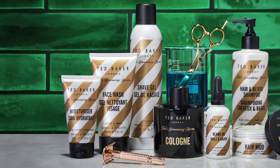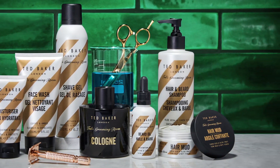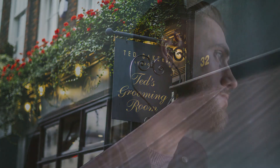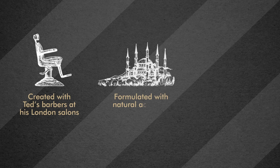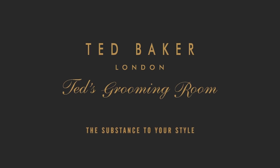Ted's Grooming Room products have been created with barbers to offer performance, and packaged by Ted Baker to ensure style. Edited to ensure the finest grooming experience outside of London, this range is all a modern gent needs to keep trim and proper.